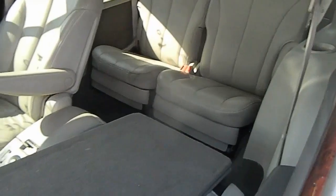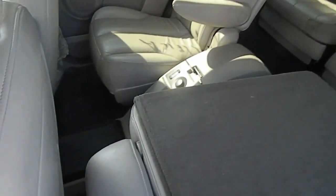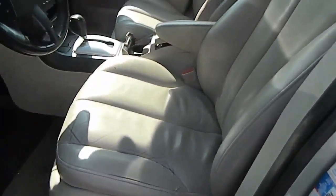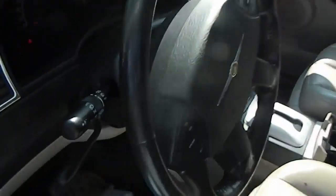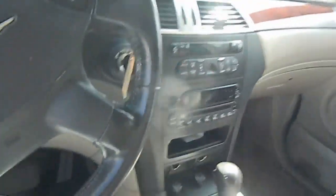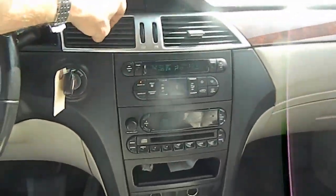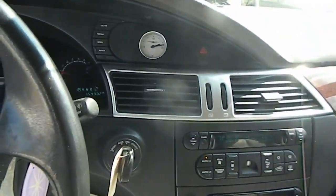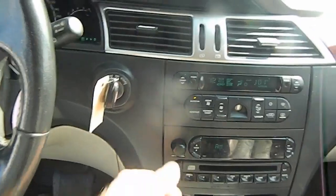Nice interior, full leather. Center console in the back. Temperature control in the back. Bucket seats. Air conditioning actually blows cold. Everything appears to be working.